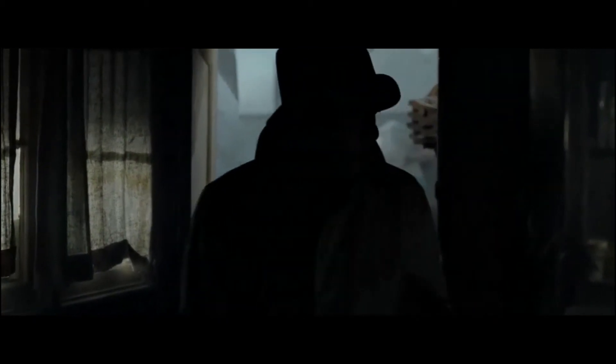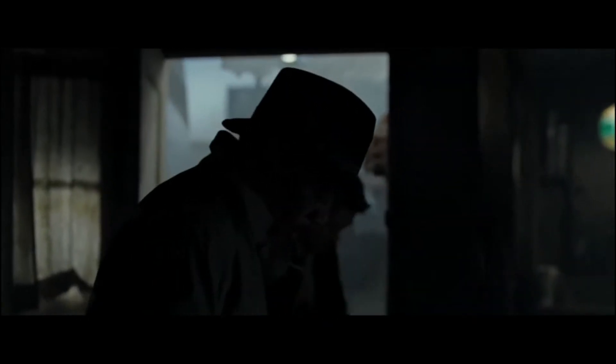The scene grows darker the deeper we enter it. This darkness is used to convey the thriller aspect, as it plays on the fear people have for darkness.